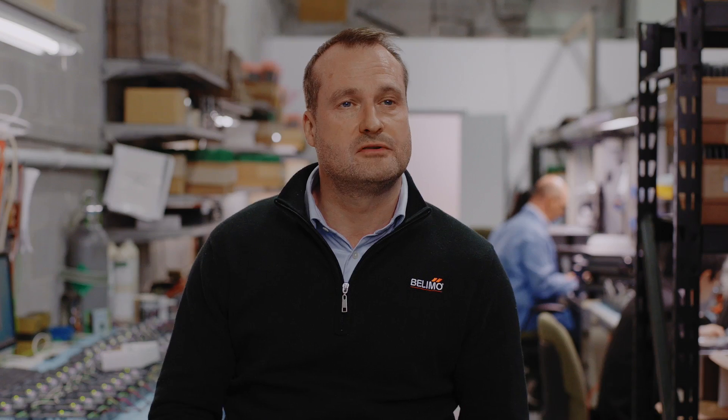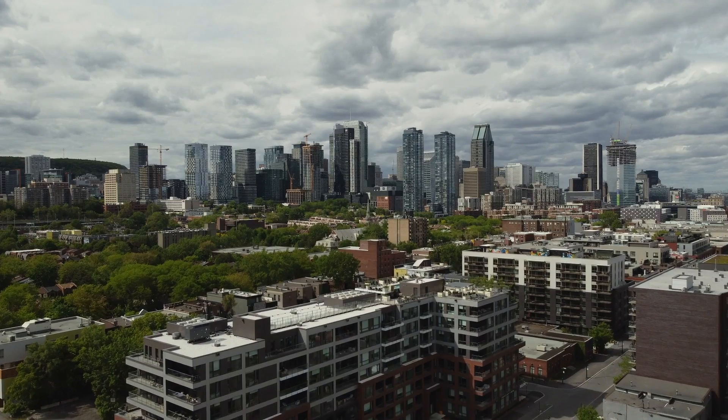Belimo gas monitors and sensors provide accurate, reliable and repeatable monitoring and measurement, and seamless integration into building automation systems. Small devices, big impact.